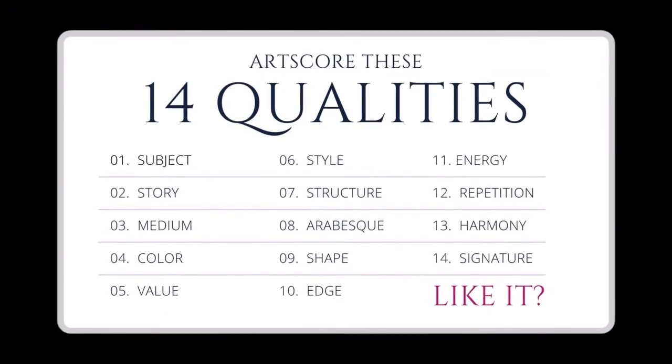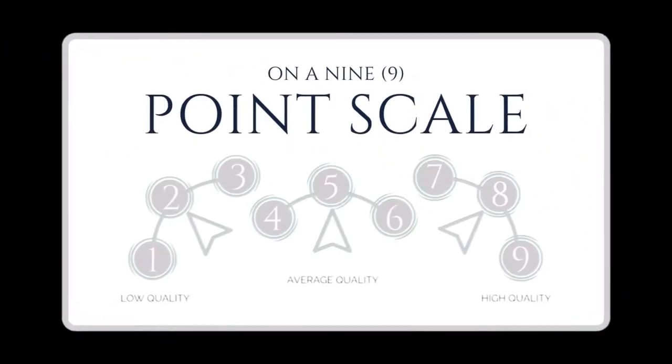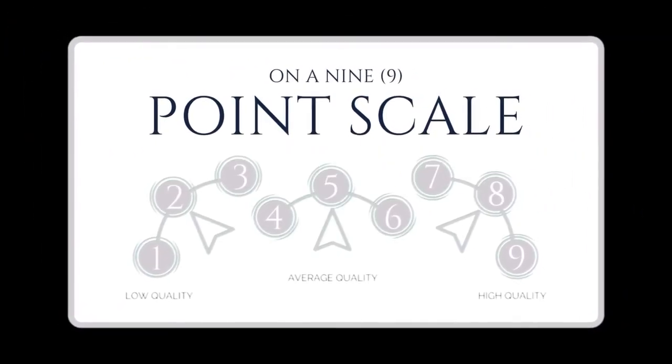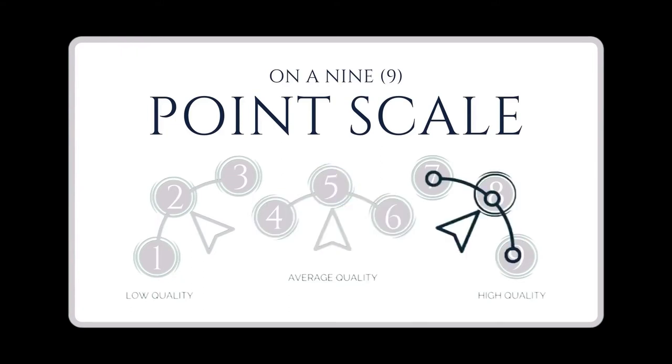Let's score art based on 14 qualities. Use our 9-point scale to score how clear and smart each quality is used. Reply 1, 2, or 3 for low quality; 4, 5, or 6 for okay quality; and 7, 8, or 9 for high quality.